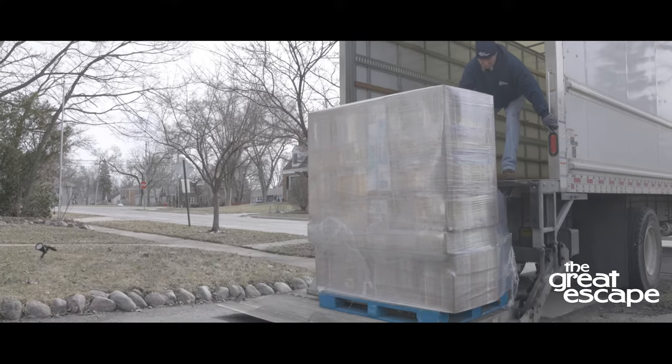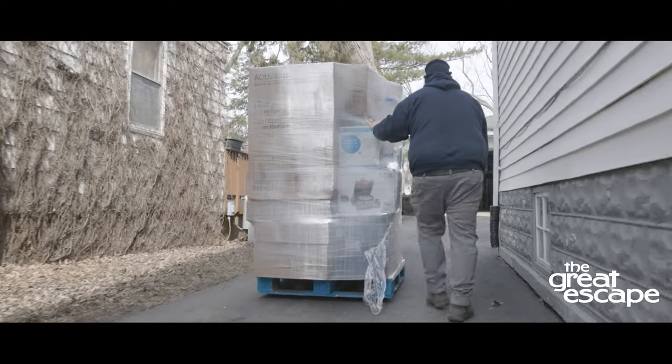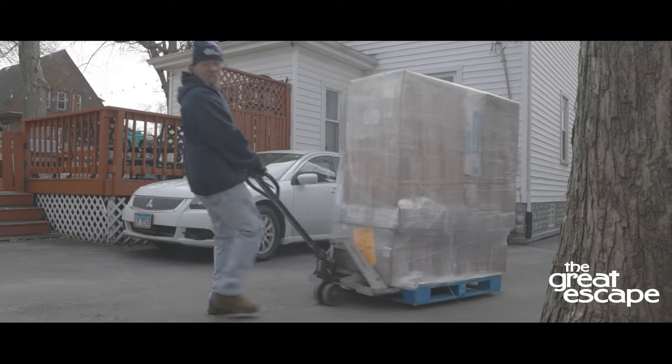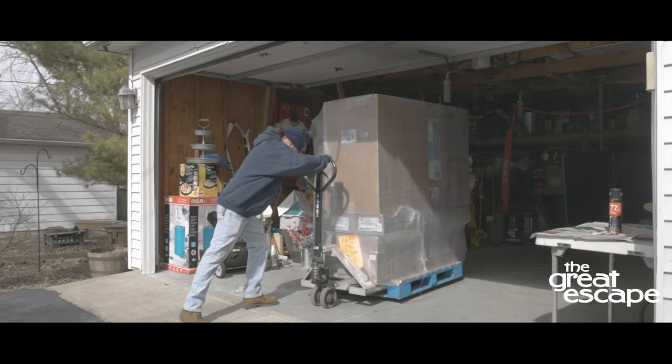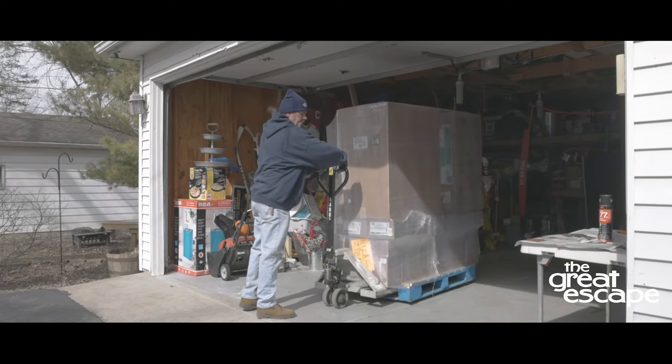Depending on the pool size, all the items associated with the delivery are usually bundled on one or two 4x4 pallets. The delivery team will then maneuver the pallets into the garage to protect them from the elements and keep them secure.